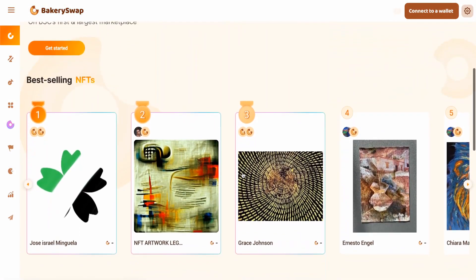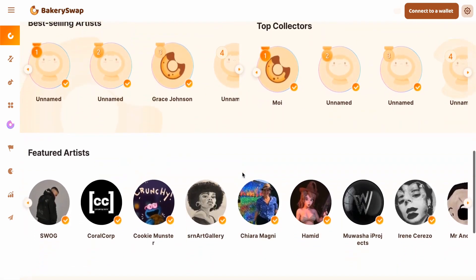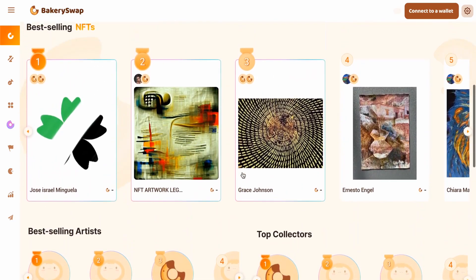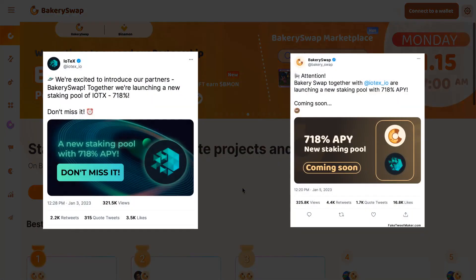Today we'll talk about the well-known IoTeX project. Back in January, the IoTeX project and BakerySwap platform announced that a new token staking pool of the IoTeX project — IoTX — will be launched soon. They announced it on their Twitter accounts.